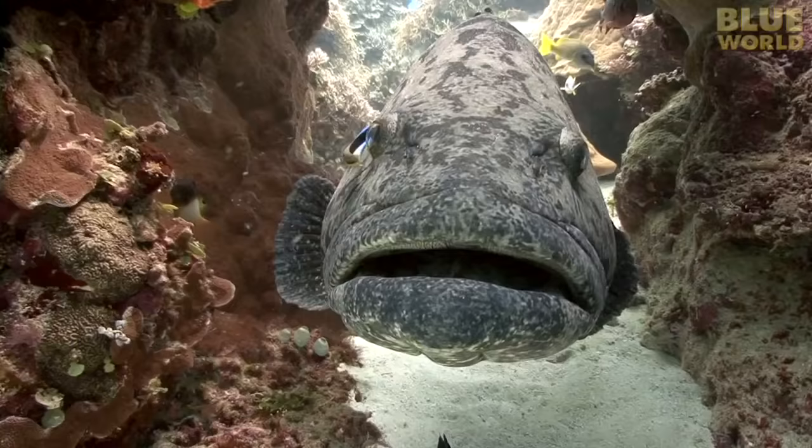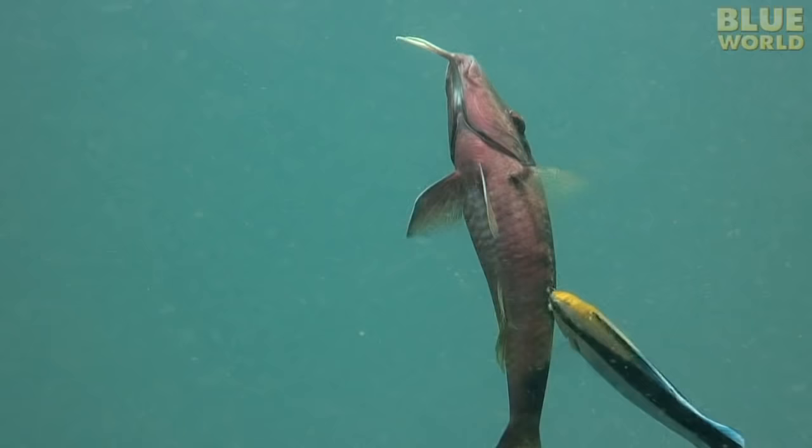Today on Jonathan Bird's Blue World, Jonathan investigates cleaning stations where fish line up to be cleaned by other fish.